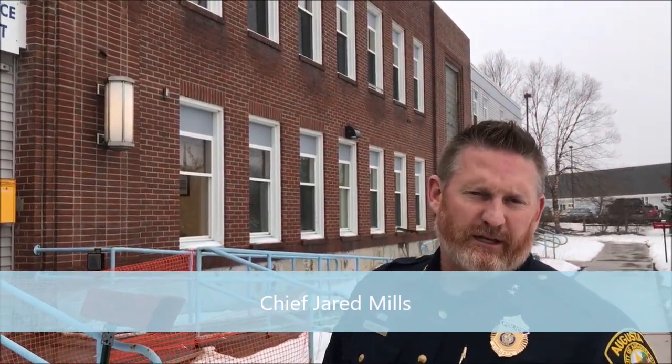Good afternoon everybody, welcome to another edition of Chat with the Chief. I'm your Chief Jared Mills, and today we're going to talk about the condition of our current facility.